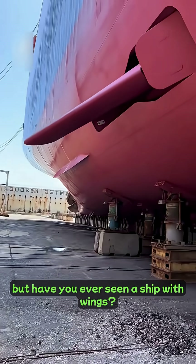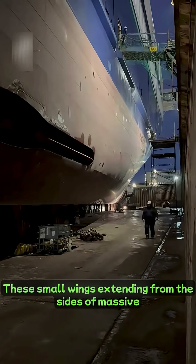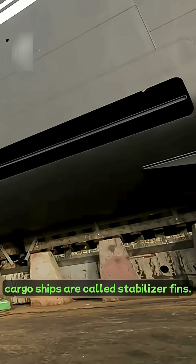You've all seen airplane wings, but have you ever seen a ship with wings? These small wings extending from the sides of massive cargo ships are called stabilizer fins.